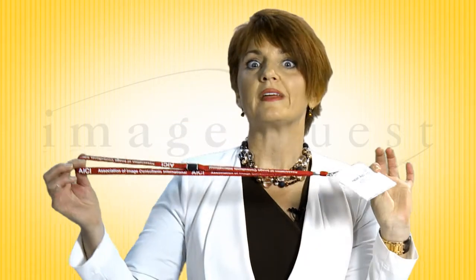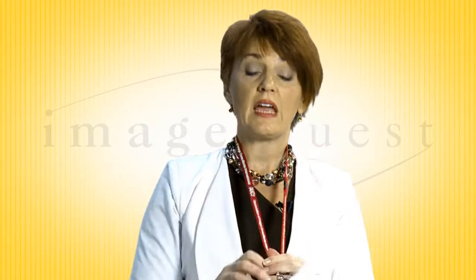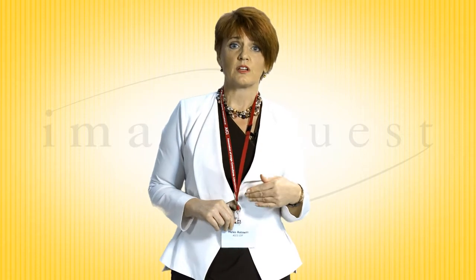Usually the first thing they do is give you — even at a conference — a lanyard. You stick it over your head and then it spins around so you can't see who the person's name is. But look at where your eye has to go to read the name tag. It's actually not okay, it's not professional — you don't need to be connecting with someone else's navel, and they don't need to be connecting with yours.